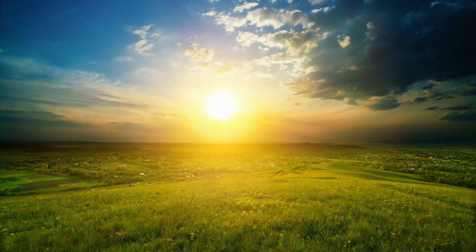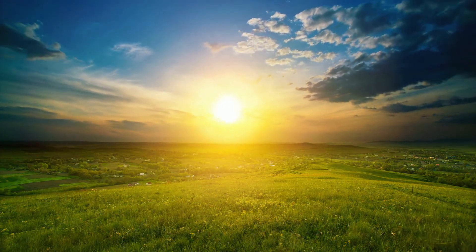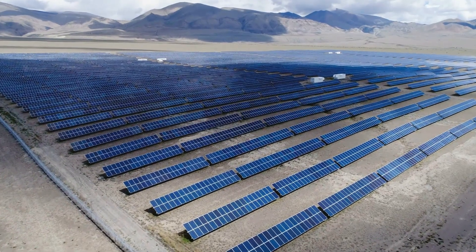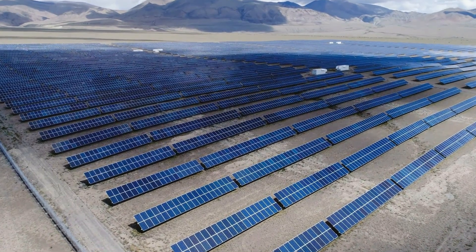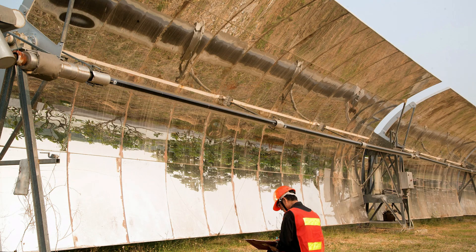The amount of solar energy that shines on the United States is a thousand times more than the energy used. However, currently around 3% of our energy needs in the U.S. is met with solar power. There are a couple ways to produce energy from sunlight. One way is a photovoltaic cell, which converts radiant energy directly into electrical energy. Another method are parabolic troughs, which focus sunlight on a liquid or a surface, which produces steam, which turns a turbine.